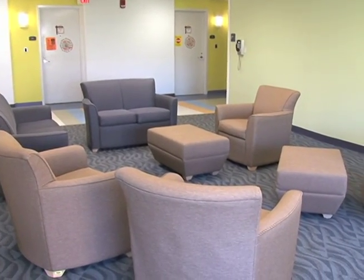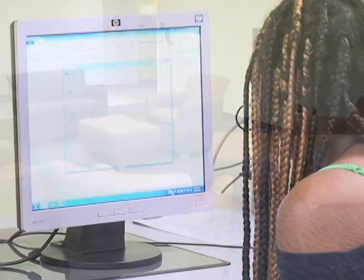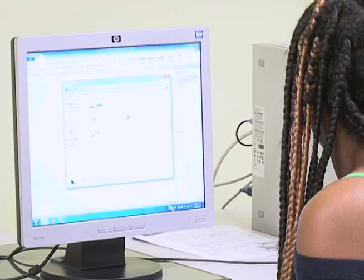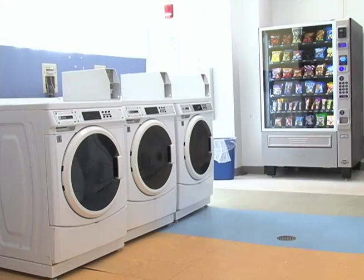Nutmeg is also equipped with lounges on the second, third, fourth, fifth, and sixth floors. The building also offers a computer lab, a game room, a meeting room, and laundry facilities.